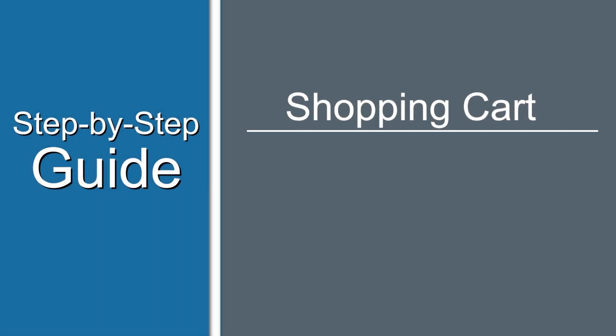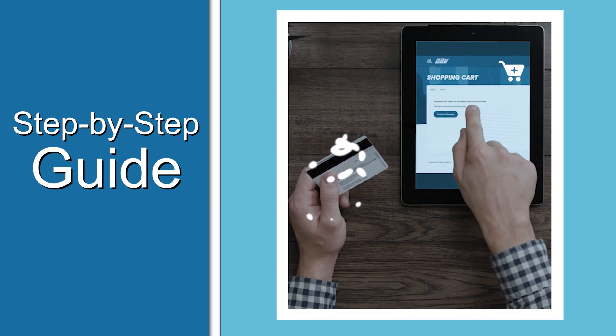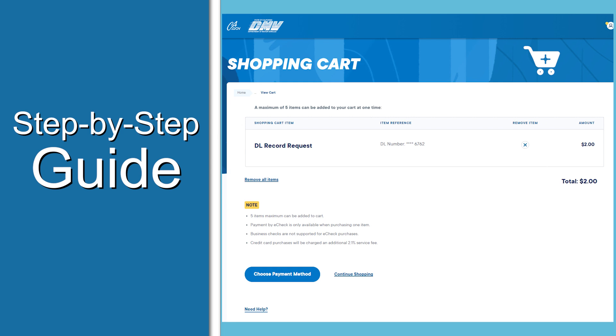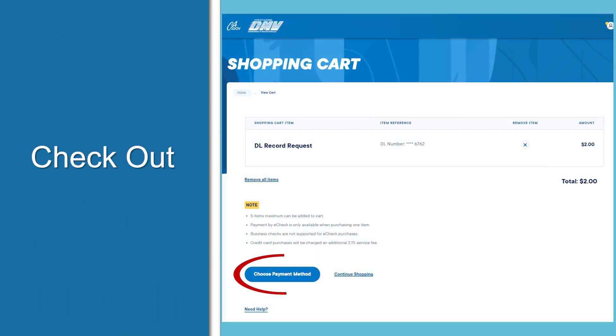The DMV has adopted a similar checkout process as many retailers. When you complete a DMV transaction, it'll be put into a shopping cart where you can place as many as five items.